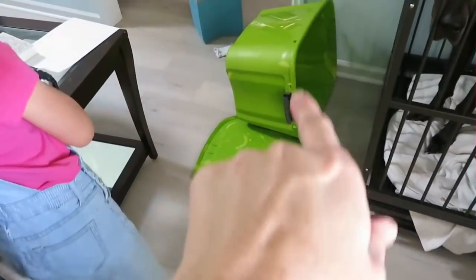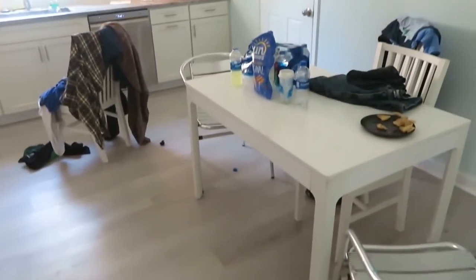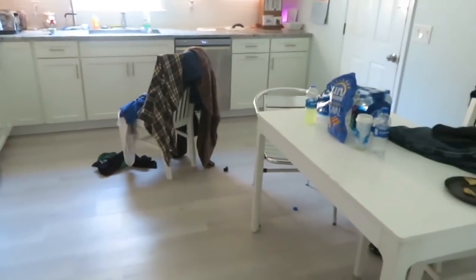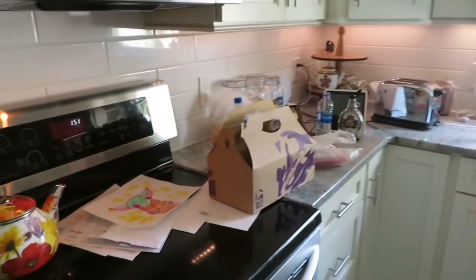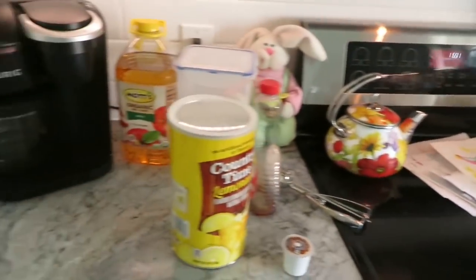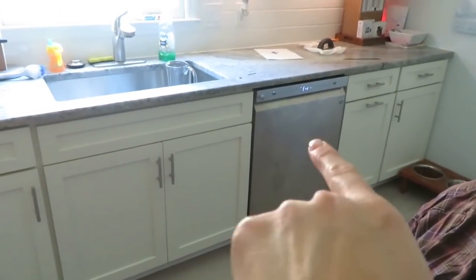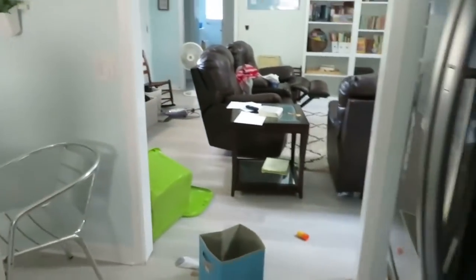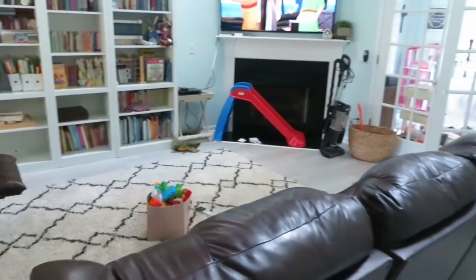Yesterday the kids dragged out the spring Easter tub, so that has to be cleaned up and put away. The kitchen's not horrible, but there are clothes I asked my oldest to hang up yesterday and he did not. The countertops need to be cleaned off; I ran the dishwasher this morning so we'll unload that and get it ready for dinner. We'll put away all the laundry and tidy up the toys.